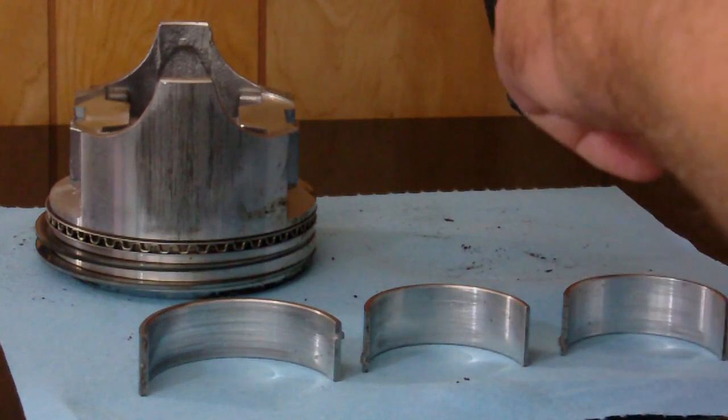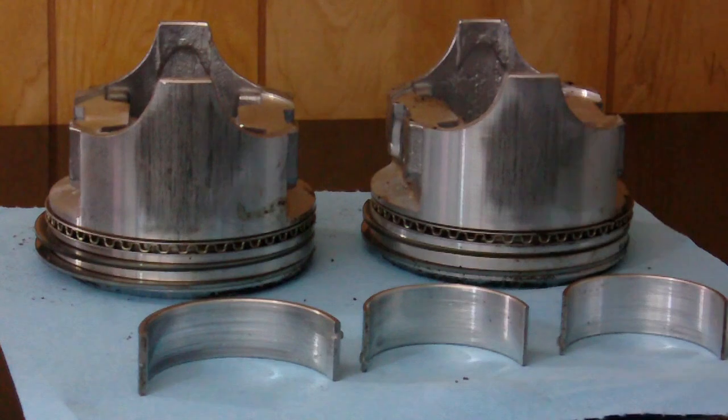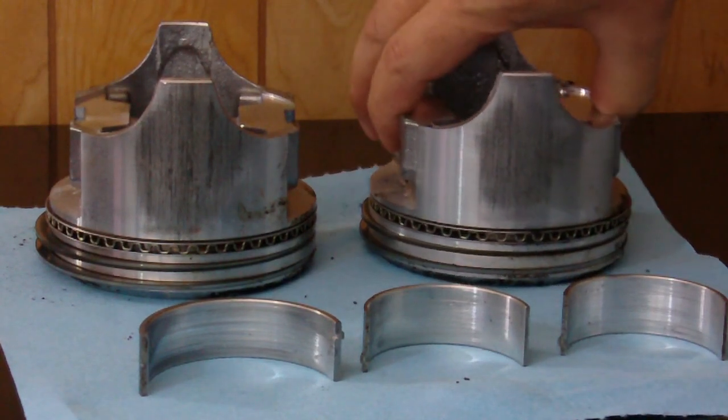The second piston ring right here is half black and half shiny because it hadn't really seated in. That's how fresh it is.